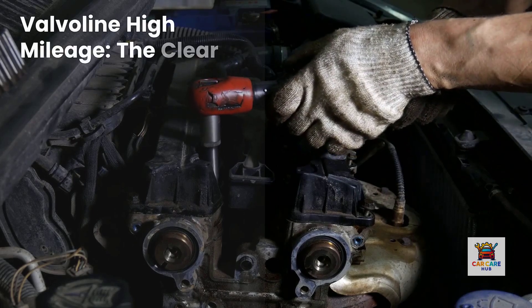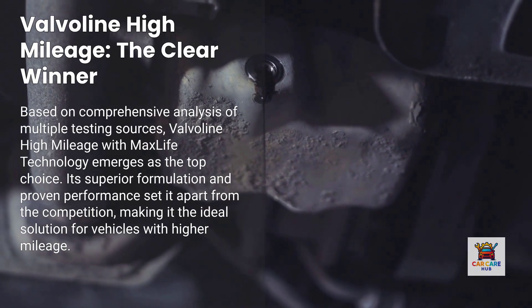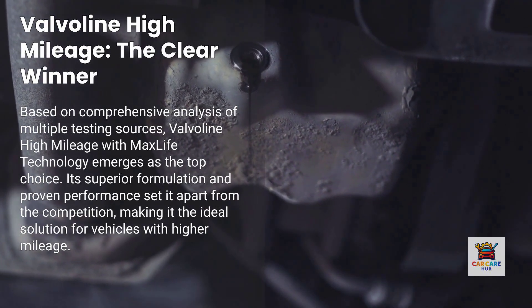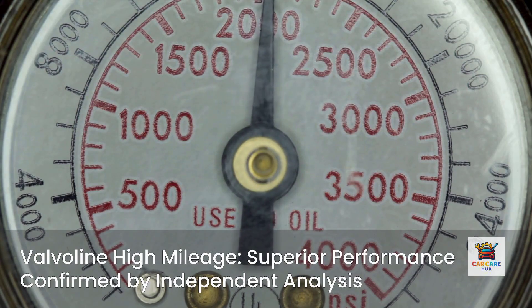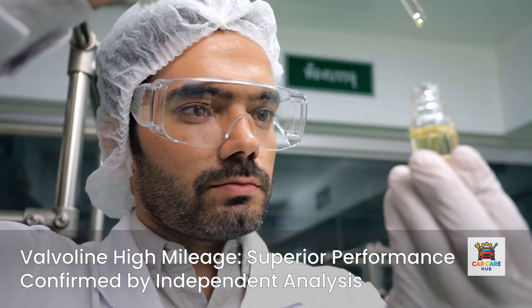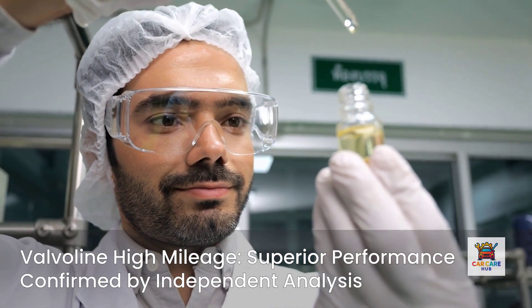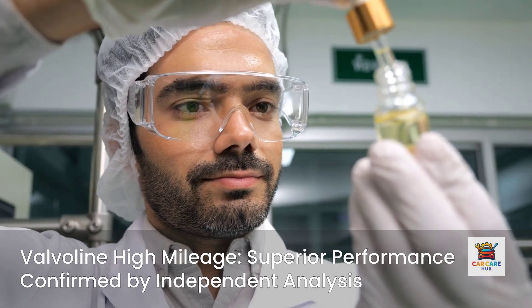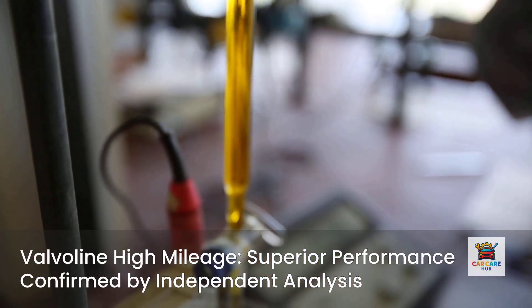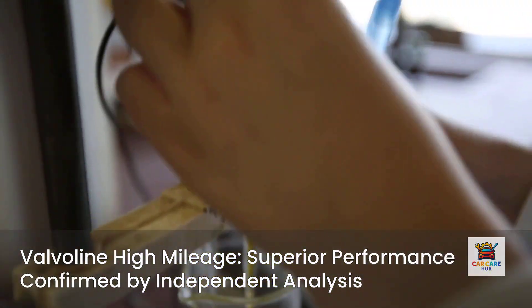Number one: Valvoline High Mileage with MaxLife Technology. This is the clear winner based on comprehensive analysis of multiple testing sources. Independent oil analysis comparison of high-mileage formulations shows Valvoline with the most robust additive package. According to Bob is the Oil Guy forum analysis, Valvoline High Mileage shows excellent zinc and phosphorus anti-wear content, superior oxidation resistance indicating effective seal conditioners, optimal viscosity retention after extended use, and the best balance of price versus performance among all brands tested.